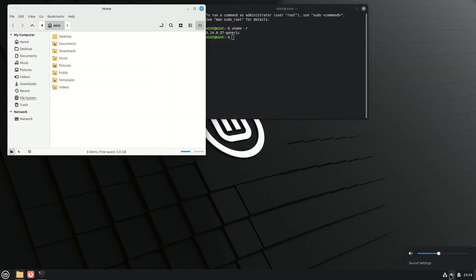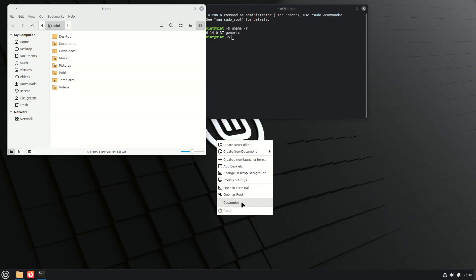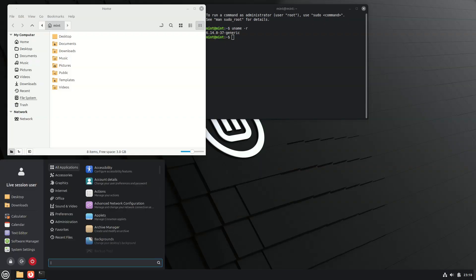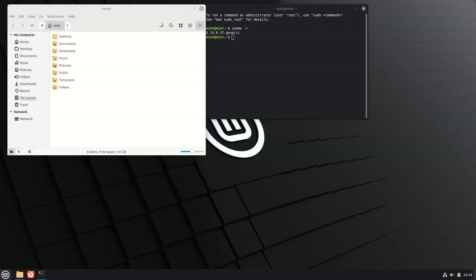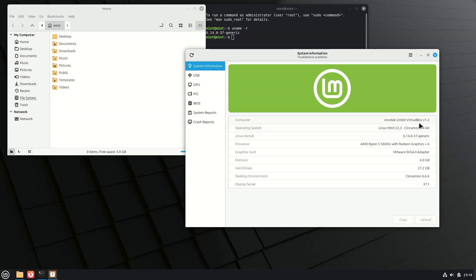Other desktop refinements in Linux Mint 22.3 include per-application notification indicators on the panel and a basic night light toggle for blue light filtering. Window manager refinements improve Wayland compatibility in Cinnamon, including support for hot corners in full-screen mode and configurable Alt+Tab behavior.